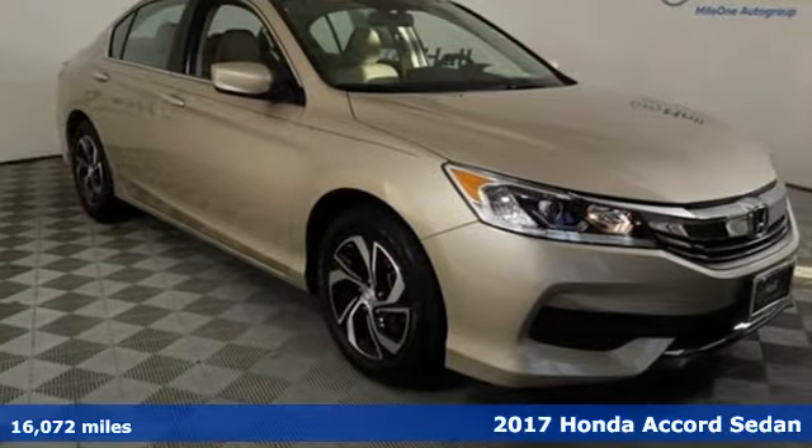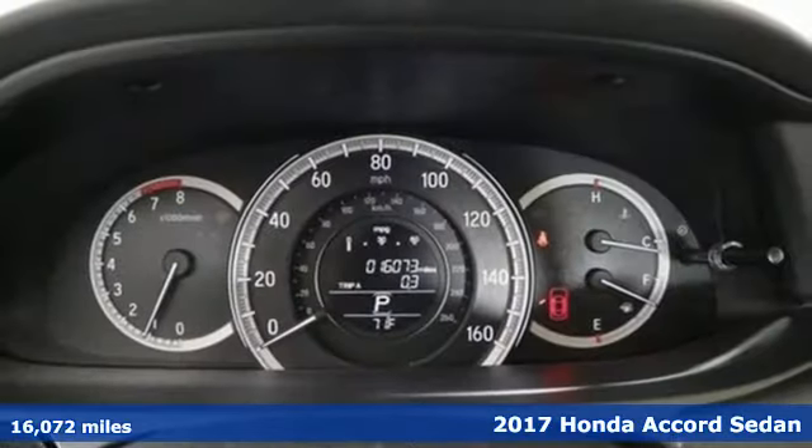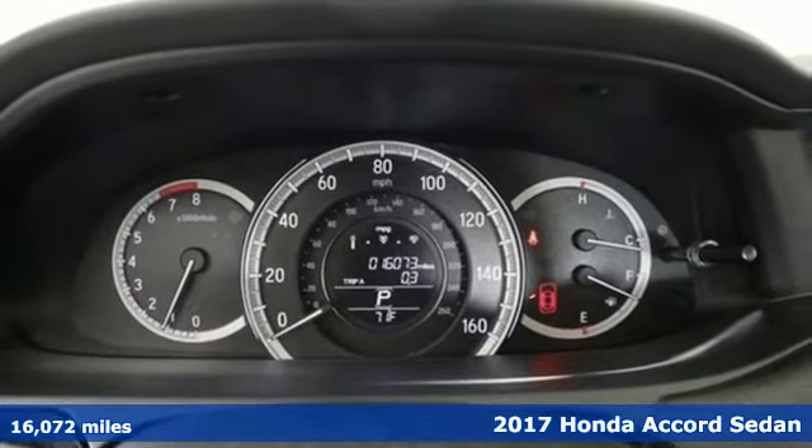It's a 2017 Honda Accord Sedan. Honda's created some of the most admired vehicles on the planet.